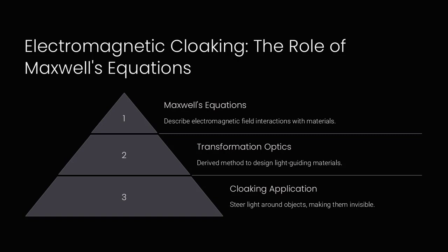Microwave cloaking devices have been developed by solving Maxwell's equations to control electromagnetic waves, hiding small objects from microwave radar. Electromagnetic cloaking is like rerouting water around a submerged rock, so that it flows as if the rock were not there.